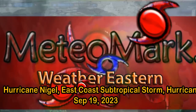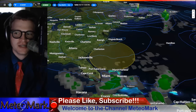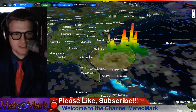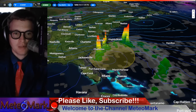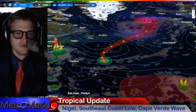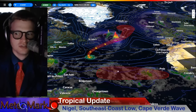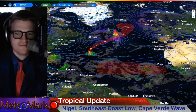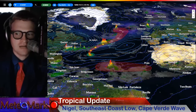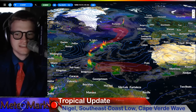Good day everyone, meteorologist Mark Muller here. Thanks for joining me for this edition of MediaMark's Weather Tropical Edition. Take a look at this off the southeast coast of the U.S. We're going to be watching an area of low pressure that could become a subtropical storm over the next several days, affecting parts of the Carolinas, the Mid-Atlantic, and eventually parts of the northeast. We'll get into all the details along with Hurricane Nigel — is it destined to be a fish storm or will it come close to the Azores? And this next system coming off the coast of Africa — the Cape Verde season is alive and well. Let's get into it.